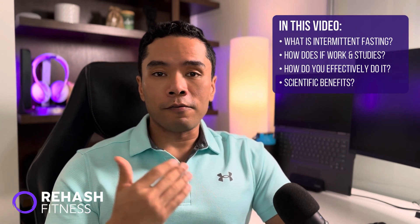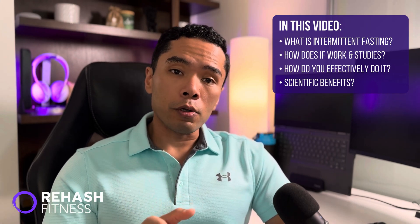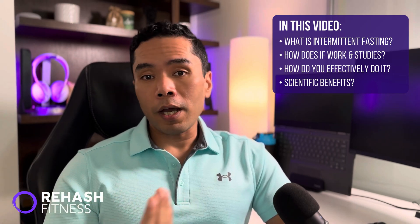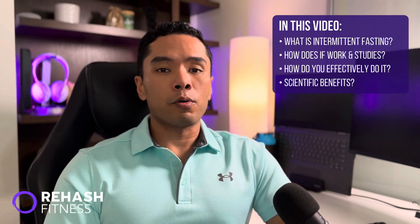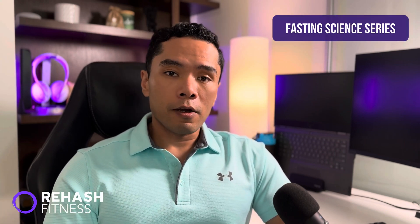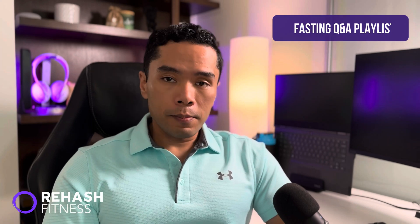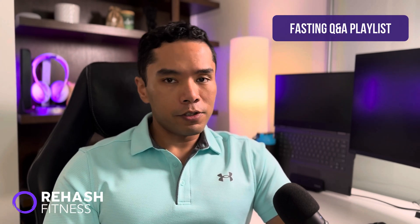We're going to go over the basics of what intermittent fasting is, how it works, and how to customize your own protocols. If you want more in-depth studies and cited research, we have them covered in our fasting science series, or referenced throughout the video. Basic questions about doing your own fasting are probably covered in our fasting Q&A series on the same channel.